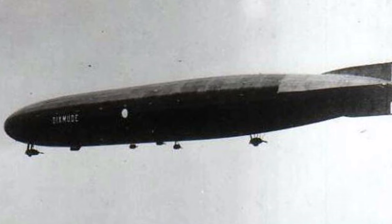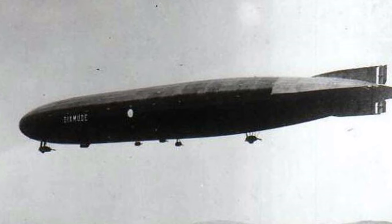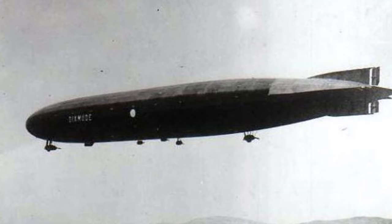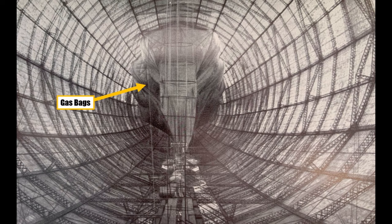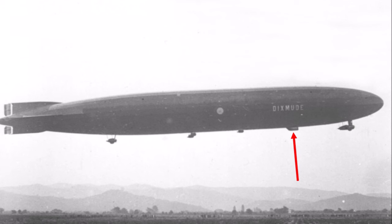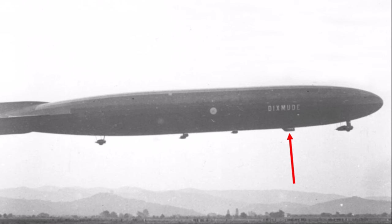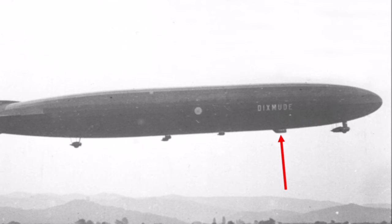L-72 was brought to Maubeuge in July 1920 by a German crew and renamed Dixmude — a village that was destroyed in the war and later rebuilt. They didn't have a hangar large enough for L-72, so it sat there for a while. The gas cells, made of goldbeater's skin — essentially cow intestine — were aging and needed to be replaced, something France wasn't prepared for. L-72 sat for 3 years before being flown by a French crew. In 1923, it did impressive trips across the Mediterranean Sea, including a 118-hour journey that brought the record for the longest airship flight to France.